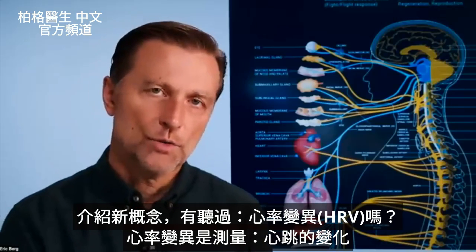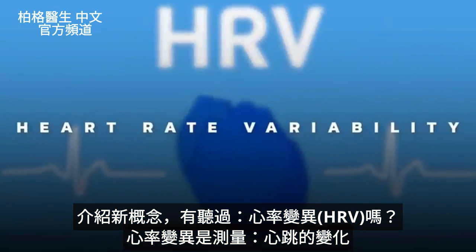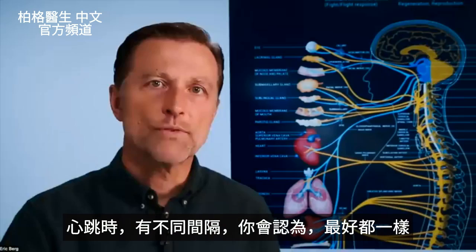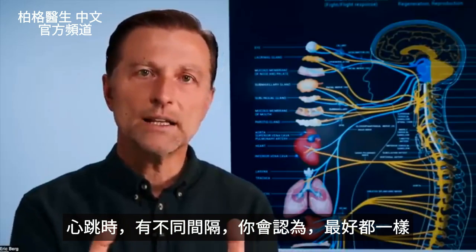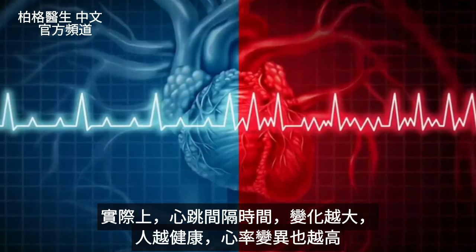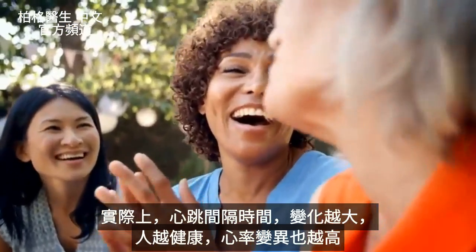Today I want to introduce you to maybe a new concept — heart rate variability, or HRV. HRV is a measurement of the variations between heartbeats. When your heart beats, you have different distances between the beats. You would think you'd want those all exactly the same, but the more varied the distances or timing between heartbeats, the healthier the person is and the higher the HRV.